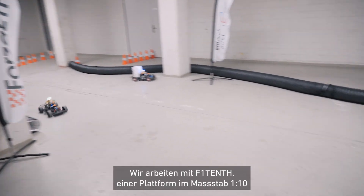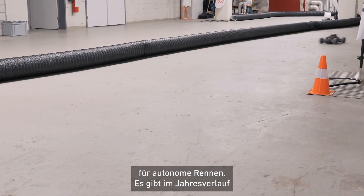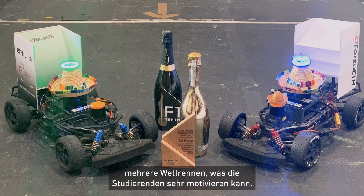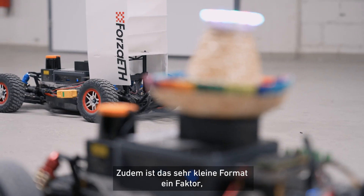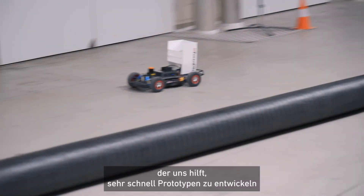We are working with F1/10, which is a 1:10 scale autonomous racing platform. There are multiple competitions during a year that can motivate students a lot. Furthermore, the very small form factor helps us prototype very fast and actually see the results that students work on — on a real car, in a real environment.